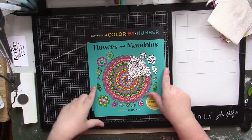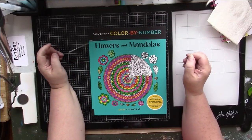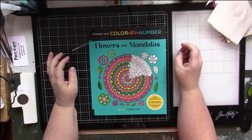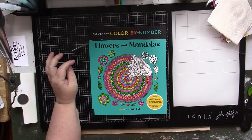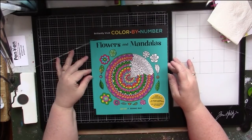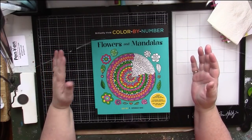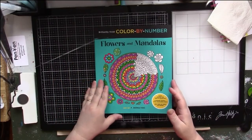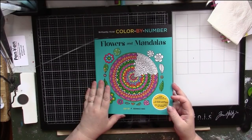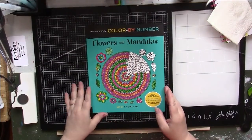The first book belongs to the series Brilliantly Vivid Color by Numbers and it is by F. Sennaz. F. Sennaz is a rock painting artist and these are all pictures done in their style. The book that I have is called Animal Friends and I'm about three quarters of the way through it.